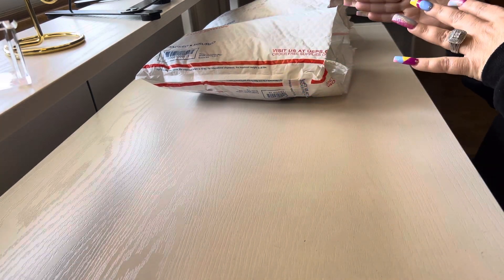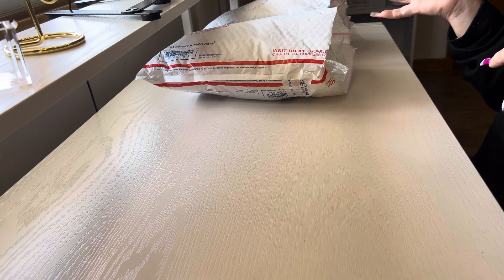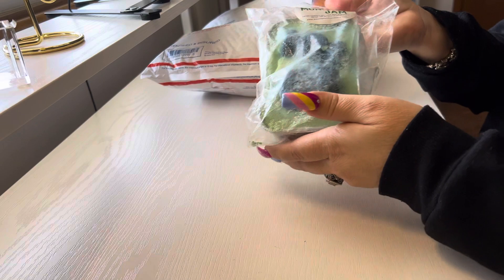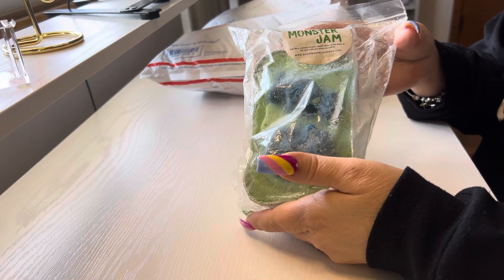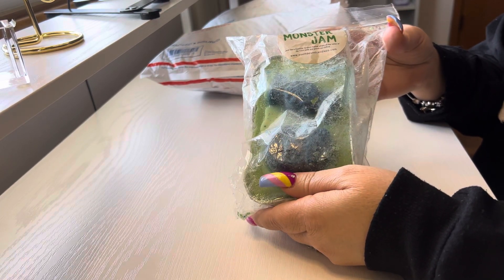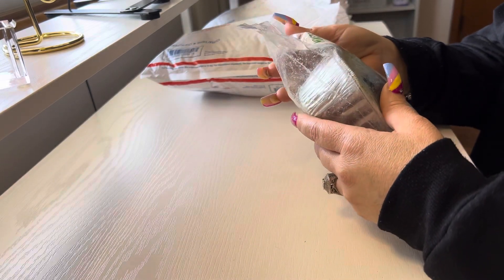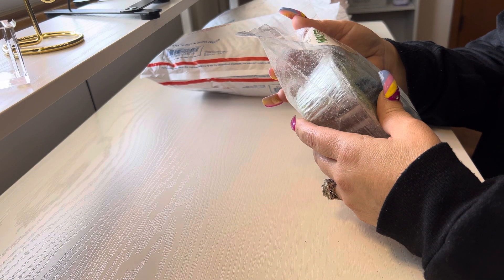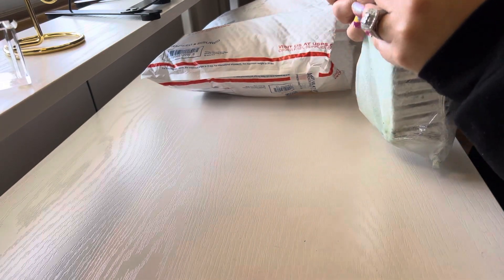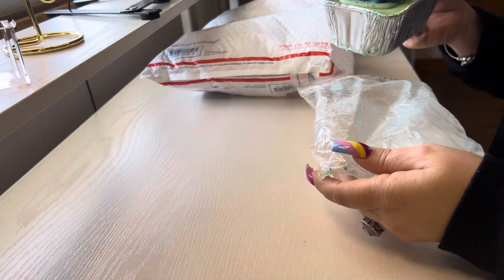She did ship them separately and put them each in a padded flat rate envelope, so we'll get through the first one. The first one we have here is Monster Jam by Southbound. I had asked her if it was possible to put this in my package and she did. I love Monster Jam — it's just like a roadside farmer's market with all the notes of fresh jams and preserves colliding. This bag looks like it's been through some things.